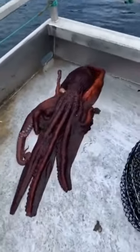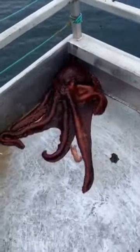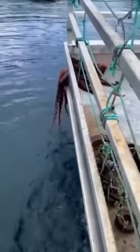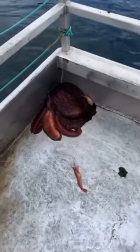Even some of the largest species of octopus, like the giant Pacific, can fit through holes the size of a quarter, as most of their body is actually soft and squishy. The only part that isn't is their beak, which is actually razor sharp and very hard, as it's made through cutting through the flesh and bone of the prey that they hunt.